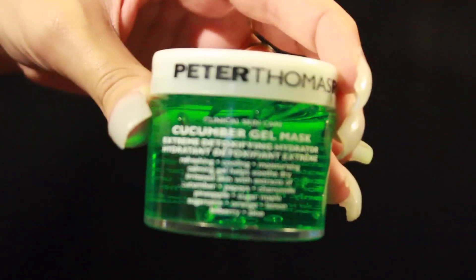Next, you're going to be getting a mask by Peter Thomas Roth — the Cucumber Gel Mask. It's perfect for all skin tones because it's supposed to calm and cool down your skin. If you have irritated or red skin, this is going to help combat that. It's refreshing, cooling, and moisturizing, and I really love this brand.